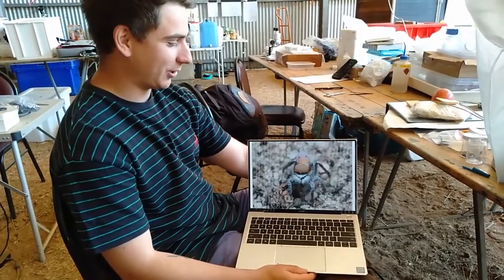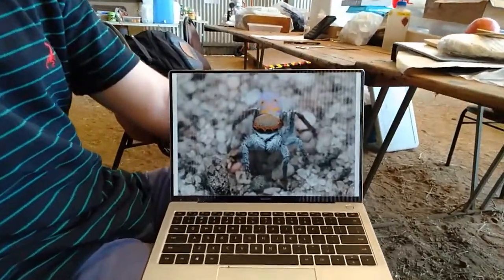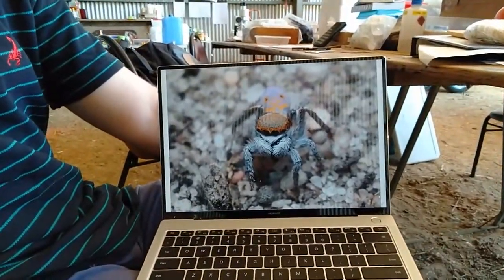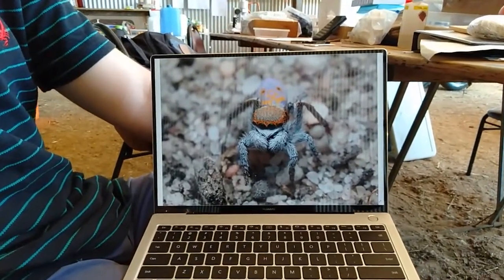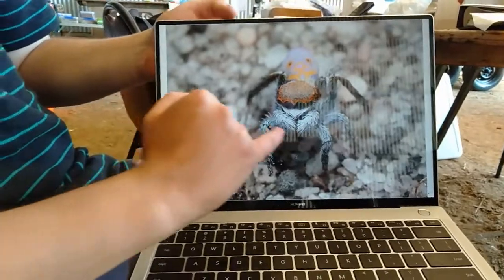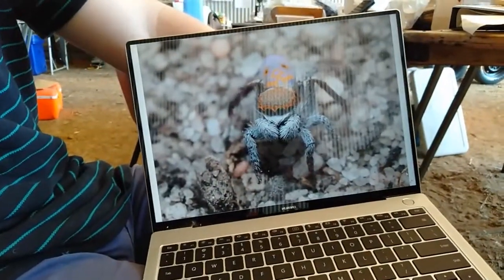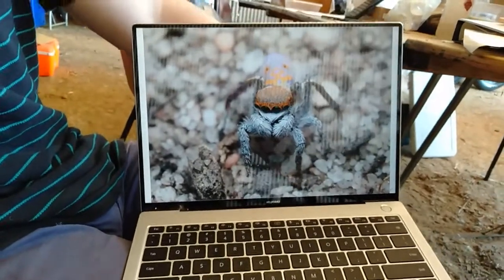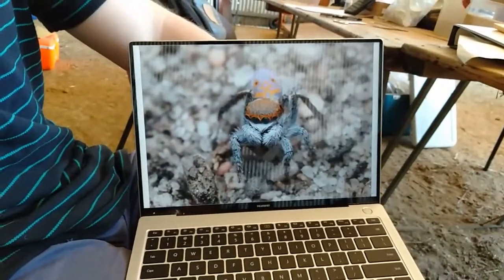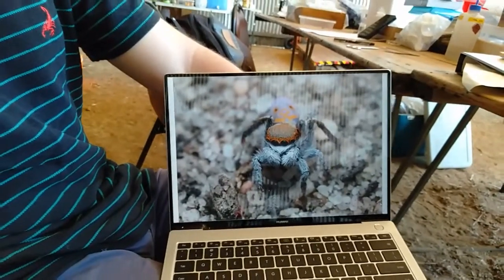This species here is Maratis vaultus. This one again was quite a big range extension — it was only known from the southwest coast of Western Australia. These parts here, the feelers, are a structure called the pedipulps. In male spiders they're quite enlarged and swollen, and that's where the spider's mating organs are.